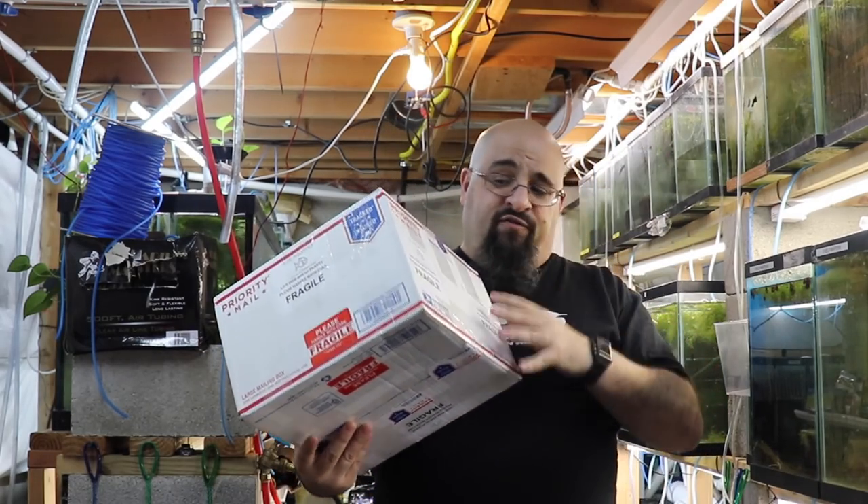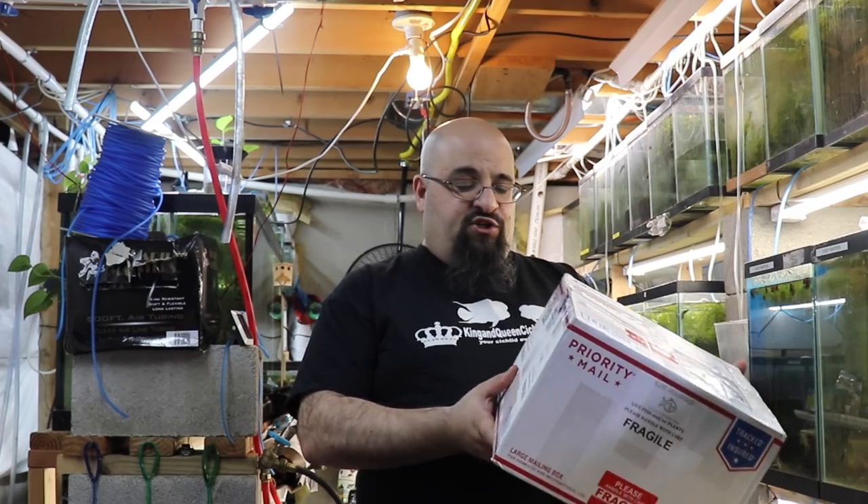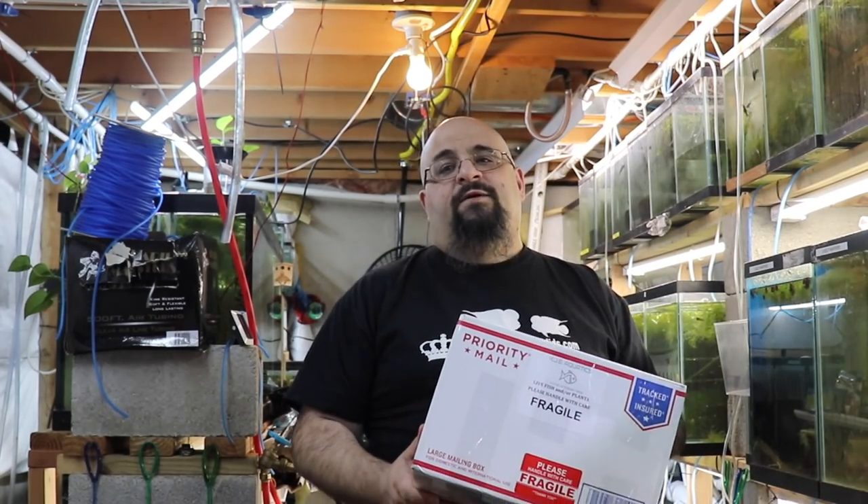Keith saw my planted angelfish tank update and immediately messaged me saying, 'Mike, you need some plants for that bad boy — I'm sending you some plants.' I said, 'Keith, I don't need more plants,' and he said, 'Yeah you do, what's your address?' And I'm like, 'Here's my address, I'll take free stuff.' He sent me a tracking number, and this is a big box of plants — it says fragile on it like a hundred times.